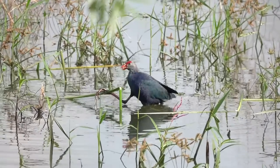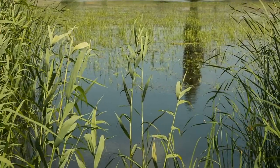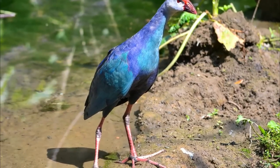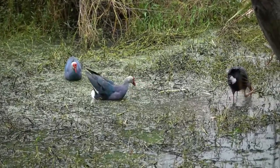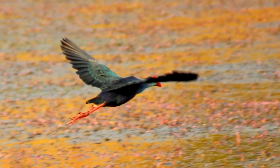The grey-headed swamp hen can be seen very clumsily looking for food, which in most cases comes in the form of reeds and floating vegetation. To help them get around in these areas, these birds have very long legs and very long toes. This helps them to spread their weight out on aquatic plants, and makes it a lot easier for them to get around. These adaptations can also make them very bad flyers, and their landings are more like controlled crashes.